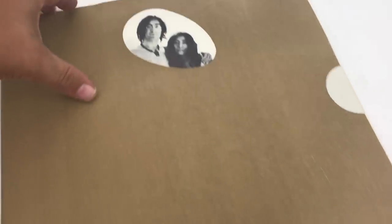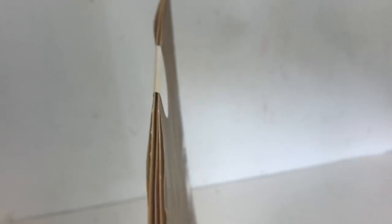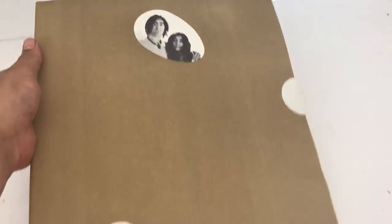Check this out — this is a John Lennon and Yoko Ono Two Virgins vinyl record from back in the day. It's brand new, it's sealed, absolutely mint. It's got the Bible verse on the back, and the spine is sealed. This is a pretty epic find.